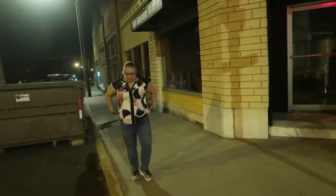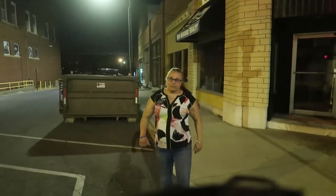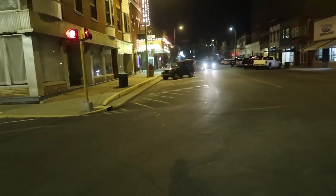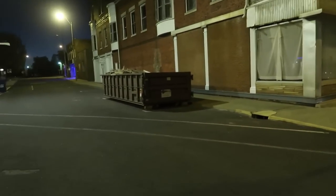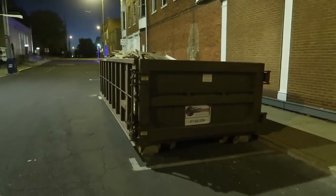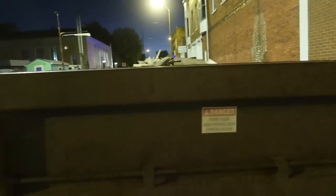Have you seen those crosswalk things in Japan where they just go diagonal? No. That's what we need here, cause no one ever wants to go the right way. They do need that here. The person that owns this one is kind of a pack rat, so he doesn't really let anything good go.